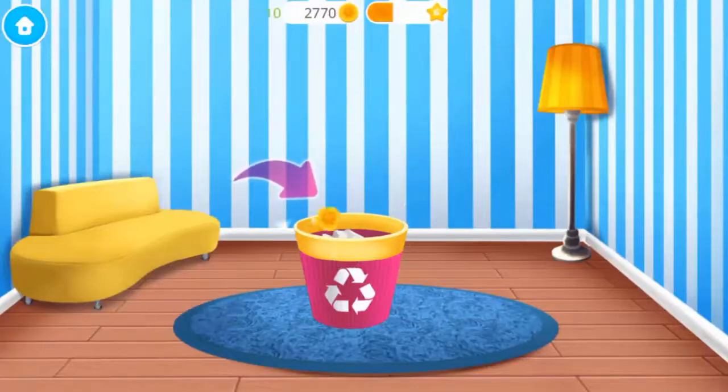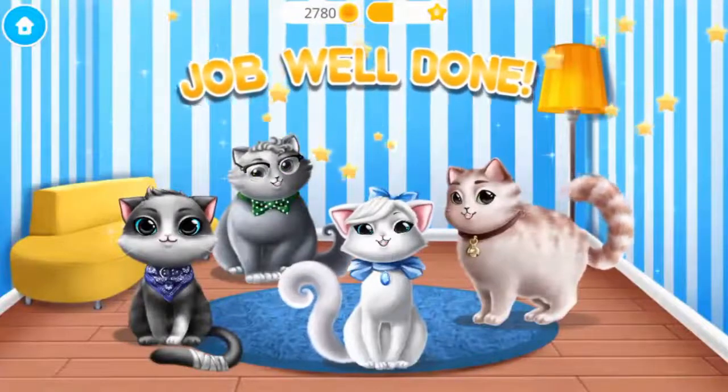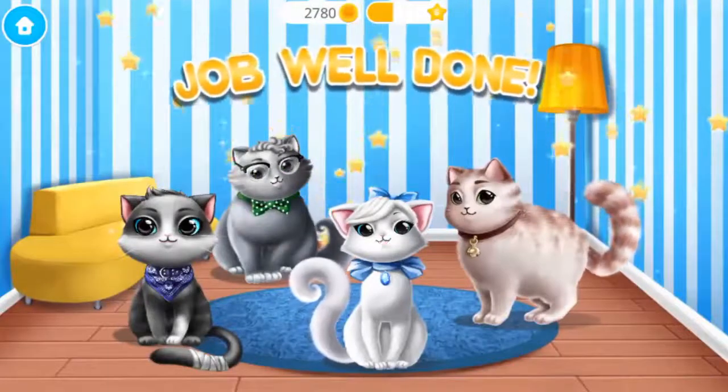Let's move! Yay! Job well done! Cat shelter is clean again, and cats are happy! Meow!